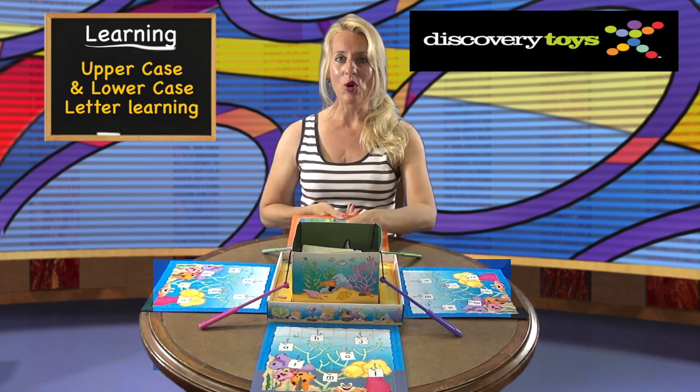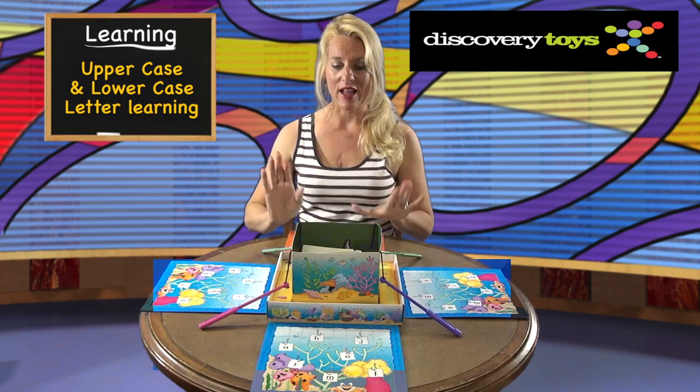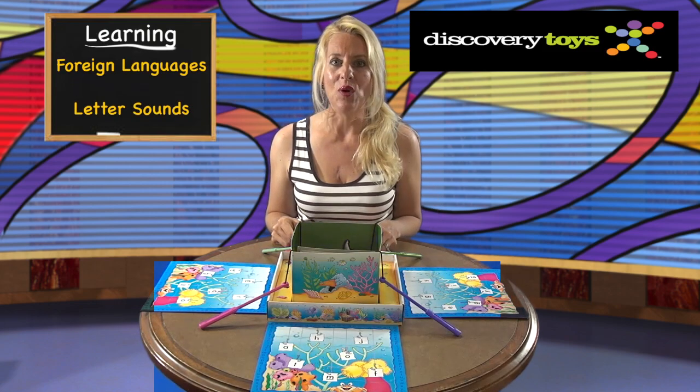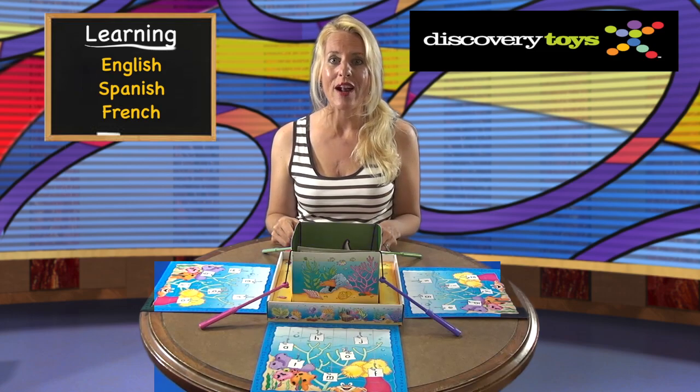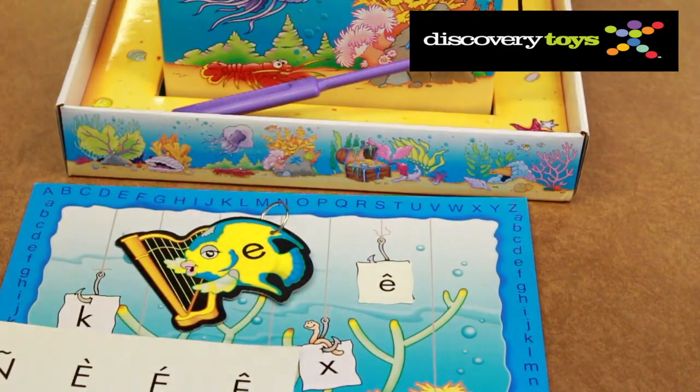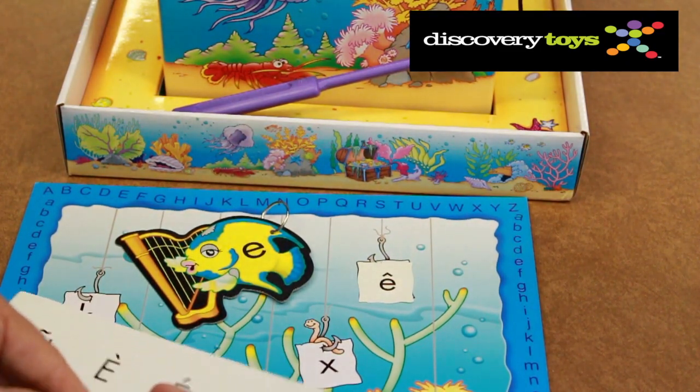The ABCs game grows with your child, so when they are ready, flip the game board over and match lowercase letters to uppercase. The ABCs game is multilingual and provides the opportunity for English, French, and Spanish speaking children to play in their native language or practice their foreign language skills.